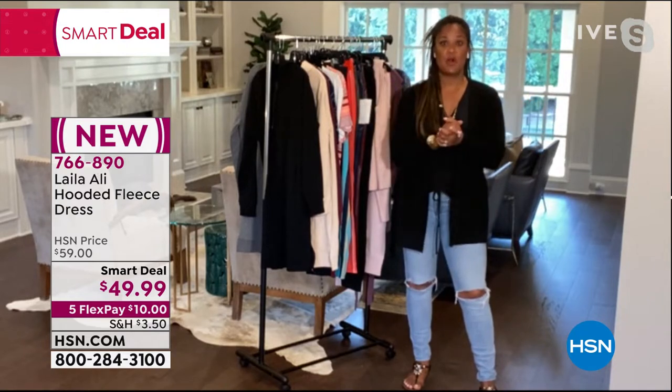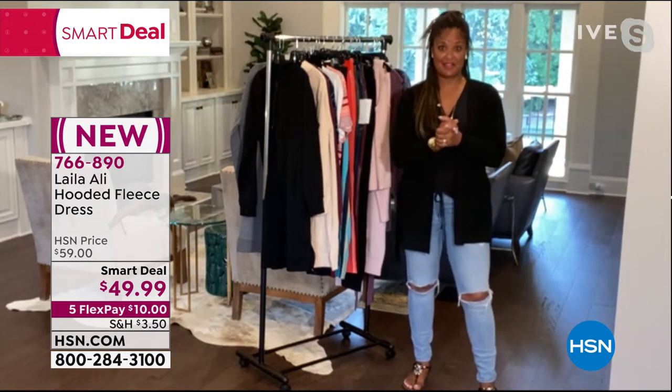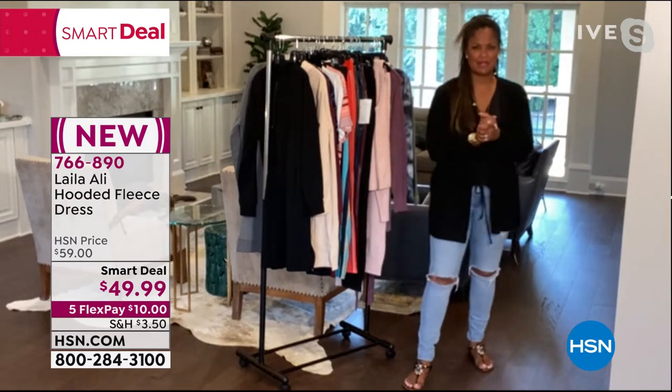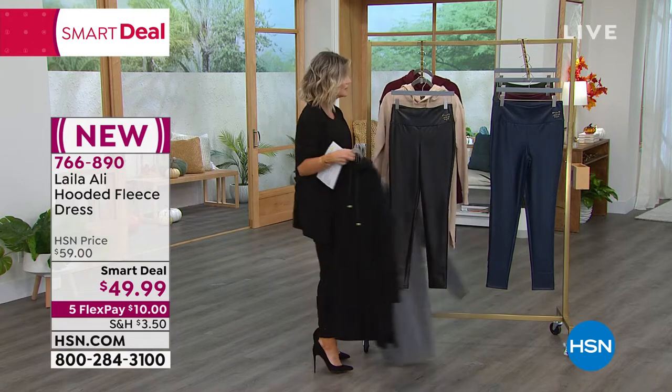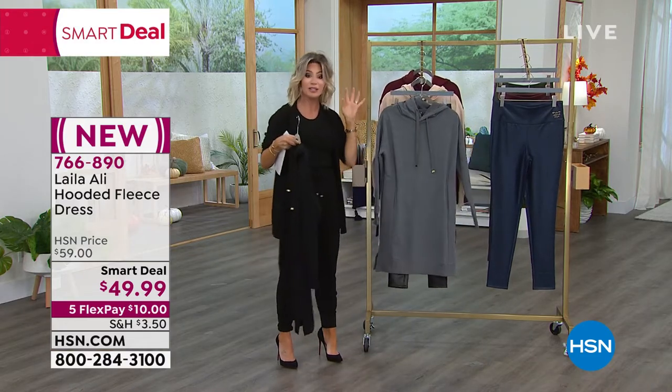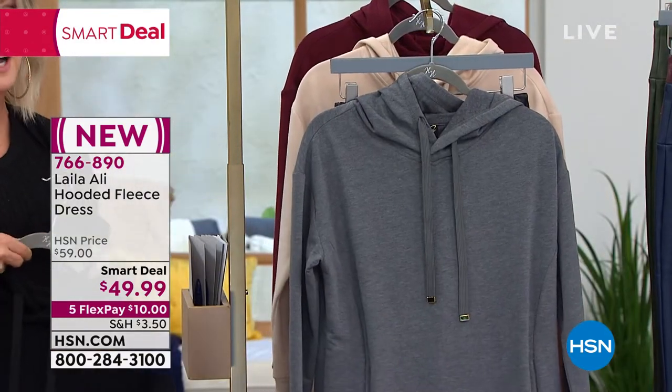I'm surprised you still have some left, because that item was going so fast at $49. There's a lot to look at here — a lot of attention to detail with this.